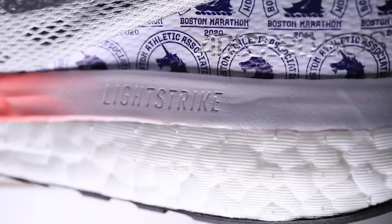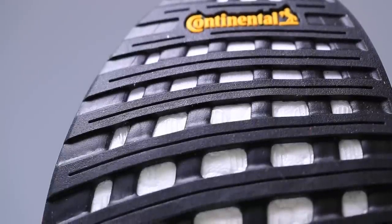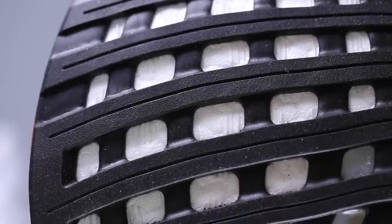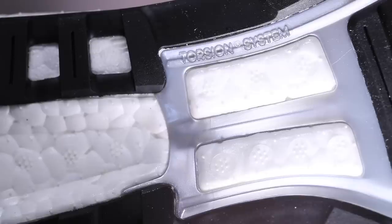The Lightstrike element helps give a little more structure to the overall shoe. On the outsole of the Boston 9 is Continental rubber, stretched out into a web-like pattern to help save weight but also increase longevity. I think you'll be able to get at least 400 miles out of the Boston 9 based on that Continental rubber. I'm not sure how resilient the boost midsole will be past 400 miles, but the outsole is built for the long haul.